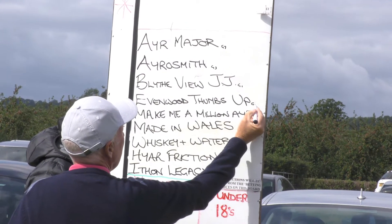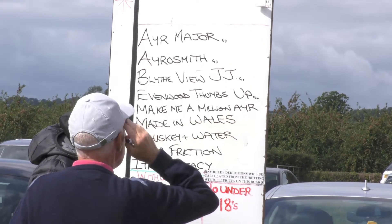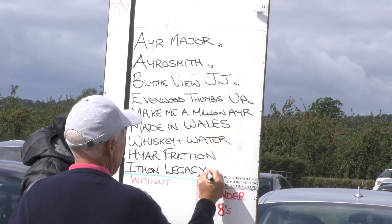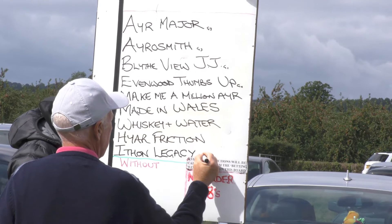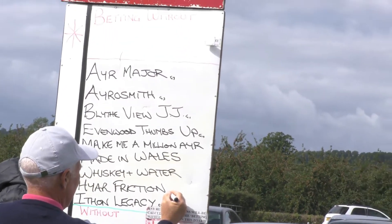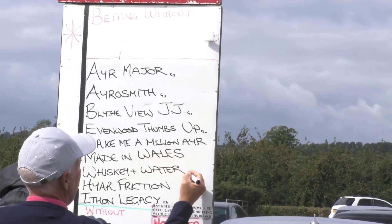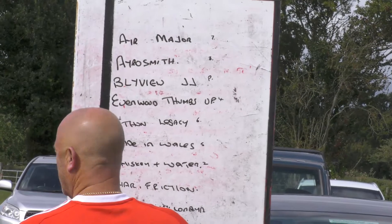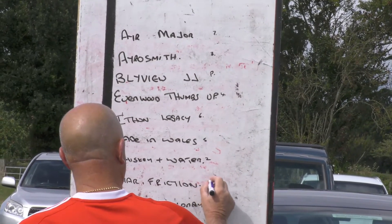Off go, drawn 4. Number 29, Iceland Legacy, off go, drawn 6. Over the page, number 31, Made in Wales, off go, drawn 5. Friction, off 10, drawn 2.